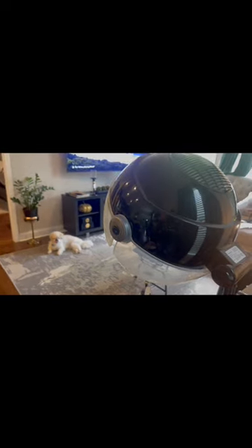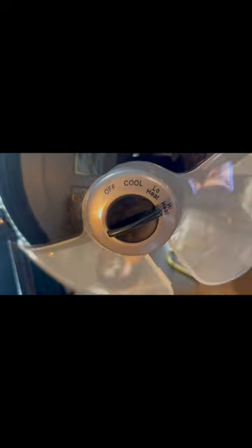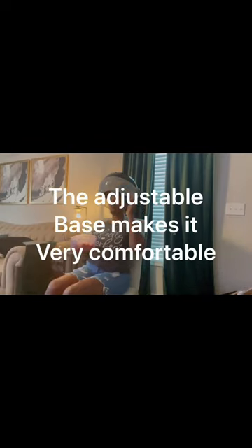It's mobile. It has wheels on it so it's very easy for you to just roll it into your room when you're not using it. It has three temperature settings. You can use it on cool, high heat, or low heat.